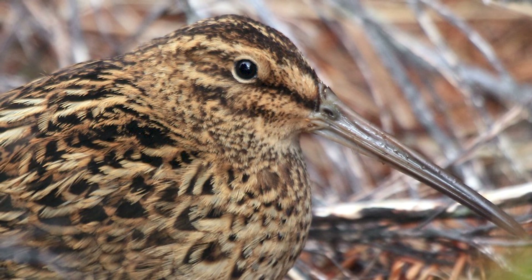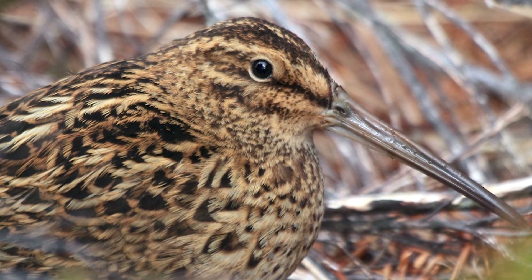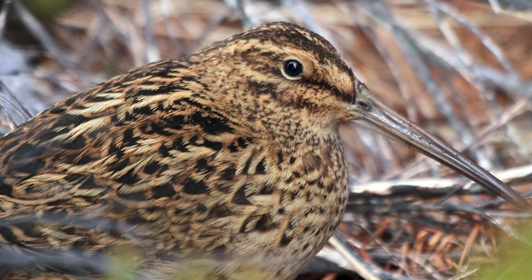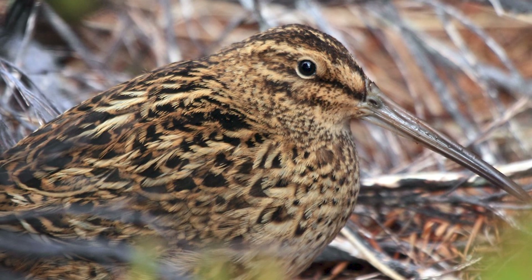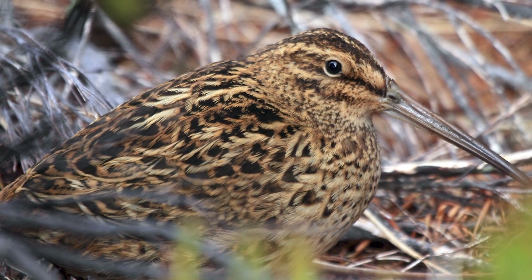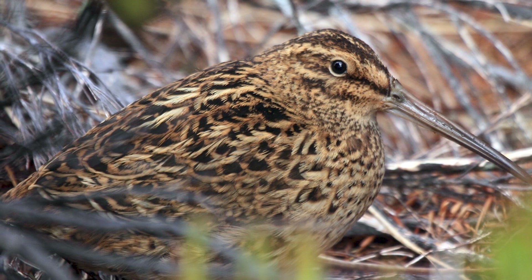The three subspecies of these Snipe all differ slightly in size, markings and genetics, with the Auckland Island Snipe having by far the greatest genetic variation due to them not going through as large population bottlenecks as the other two, and this is mirrored in the variation in their size and plumage.